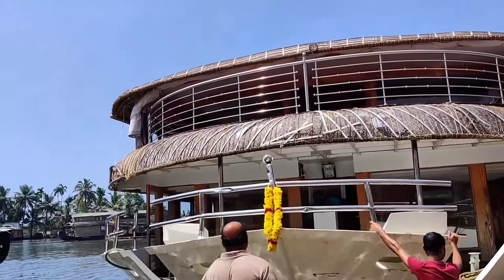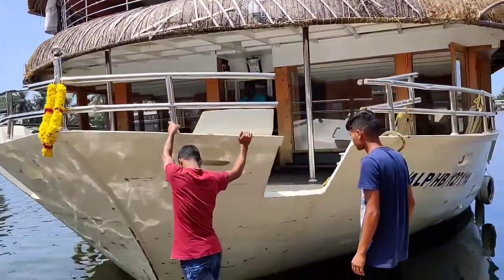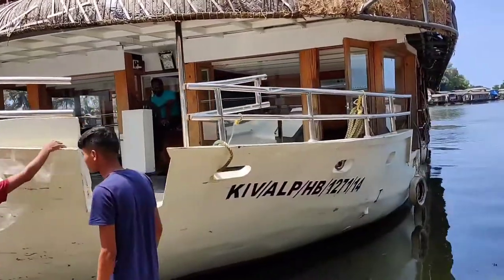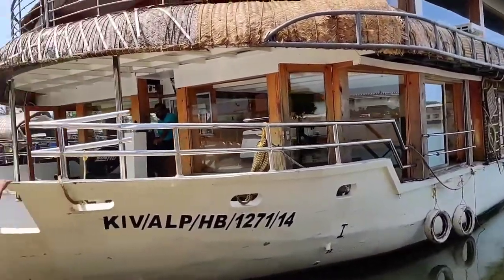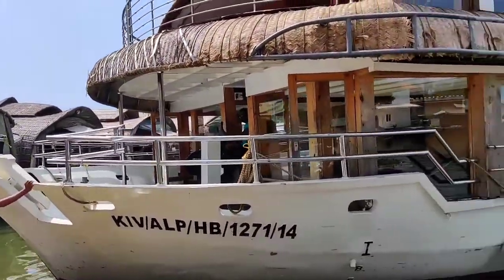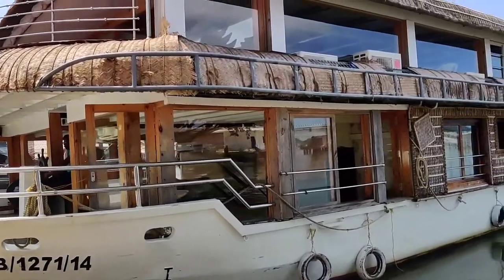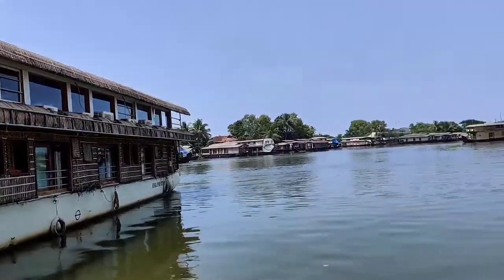This is the seven-star houseboat I was talking about — a seven-roomed big houseboat. It is the biggest I have seen so far, though it is said there is an even bigger houseboat than this. It is quite beautiful and loaded with features.